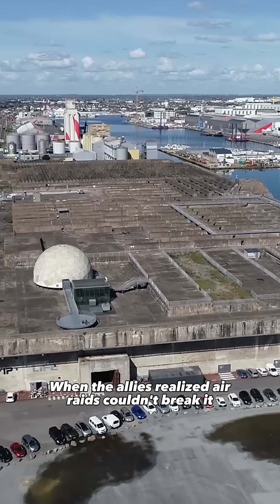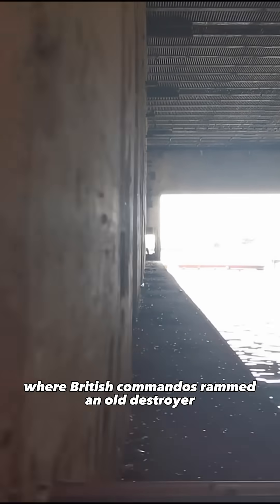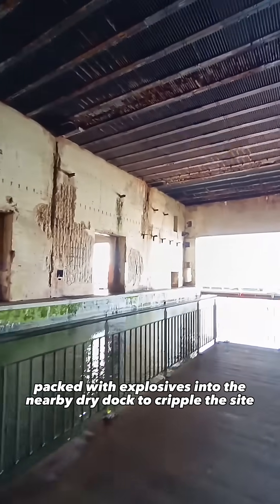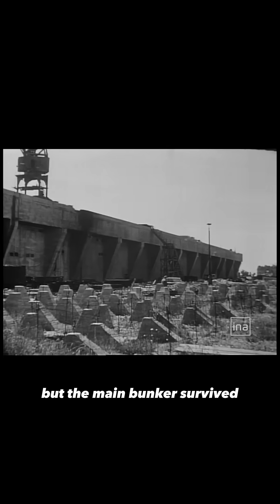When the Allies realized air raids couldn't break it, they launched Operation Chariot, a bold sabotage mission where British commandos rammed an old destroyer packed with explosives into the nearby dry dock to cripple the site. It was one of the most daring sabotage missions of World War II, but the main bunker survived.